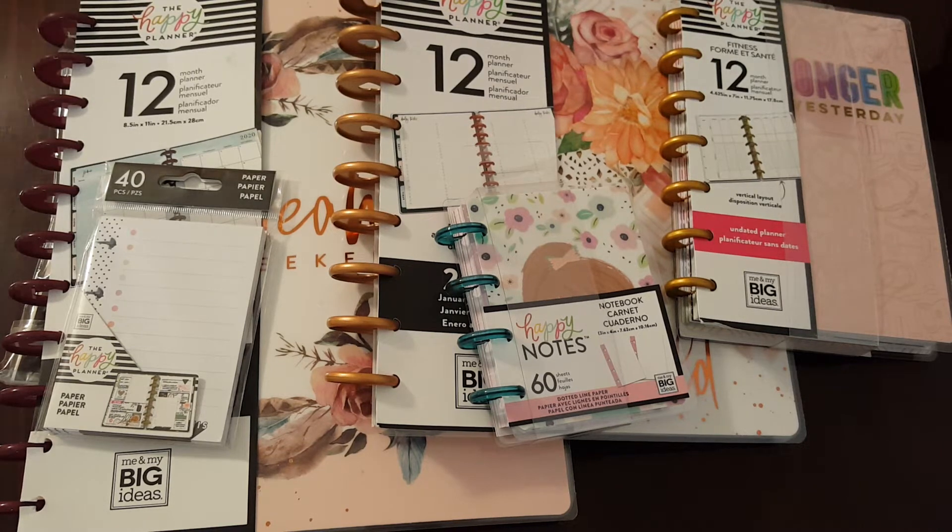Hey guys, this is Lisa with A Barnyard Chicken, and I have a Happy Planner haul update — a price update. I sat down and looked up all the numbers and prices on my receipt, so I have corrected prices if I misspoke before.